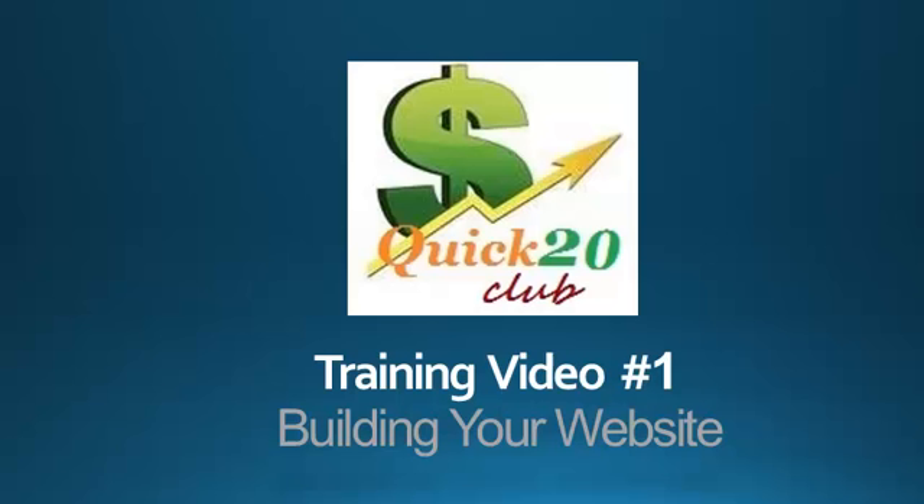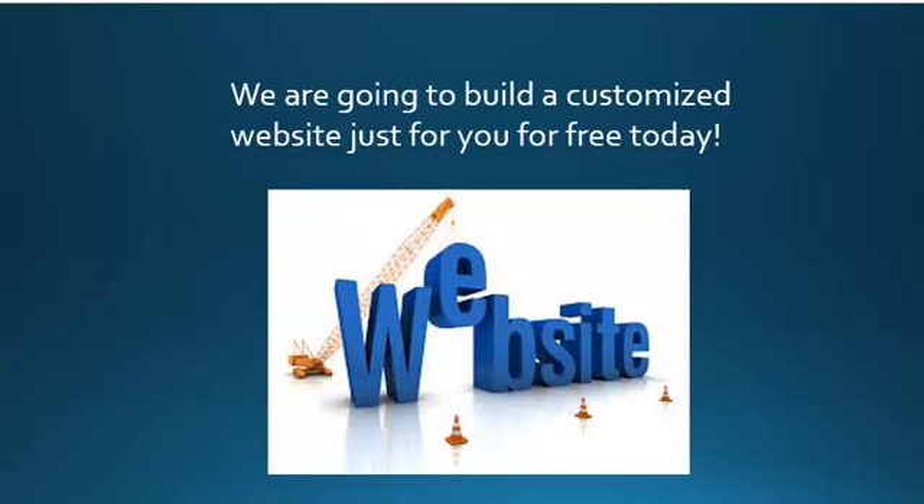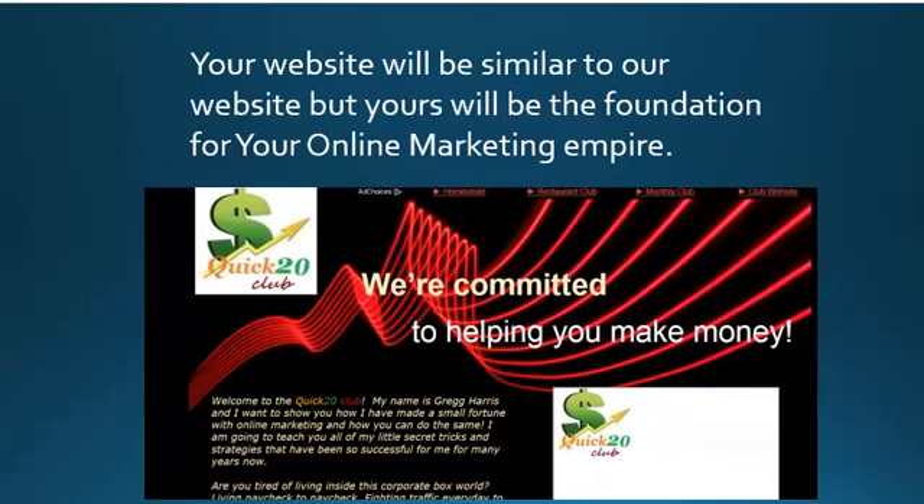Welcome to the Quick 20 Club. This is training video number one: building your website. In this training series we're going to show you how you can build your very own online marketing empire. We're going to build a customized website just for you for free today. Your website will be very similar to ours, but yours will be the foundation of your online marketing empire.